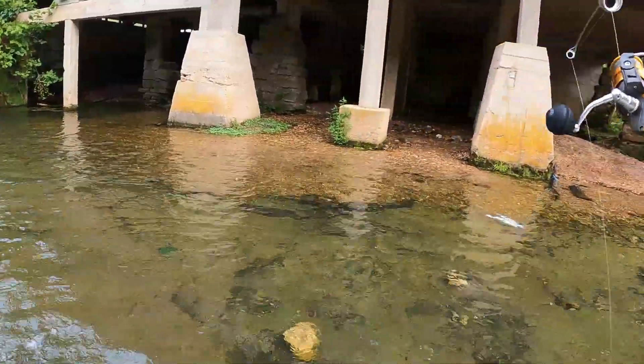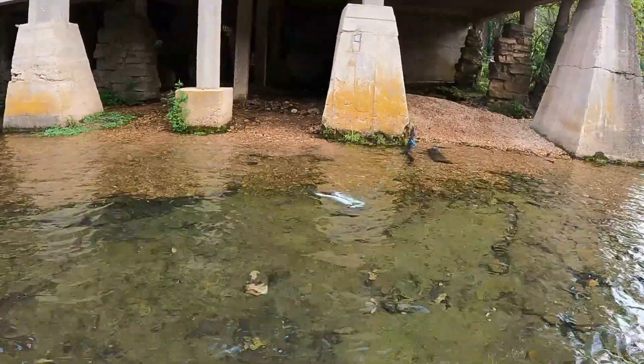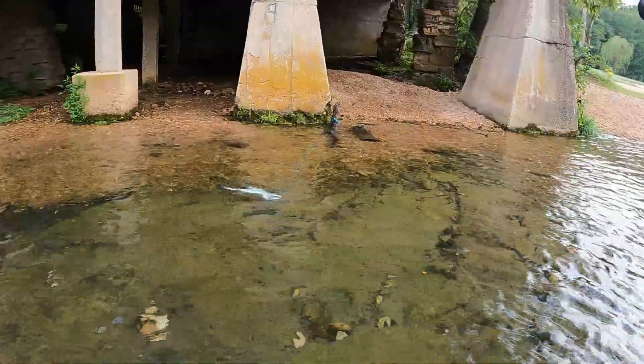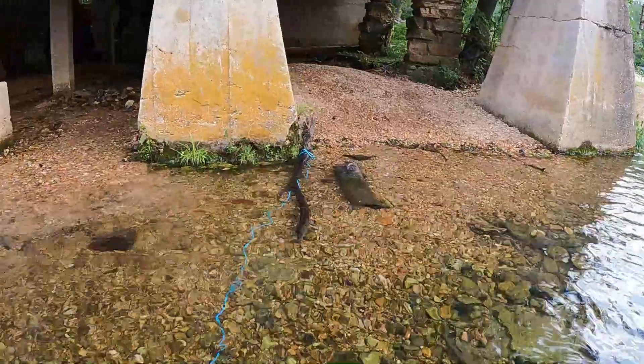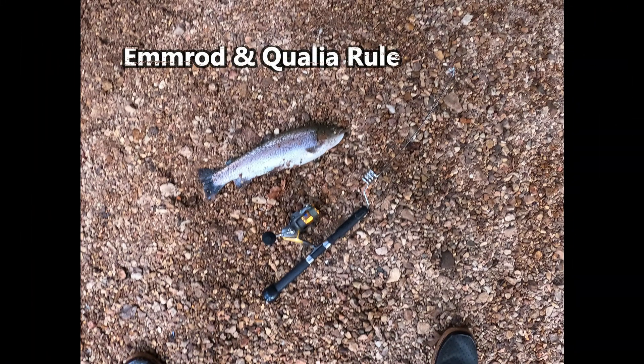And as you can see, I've got a couple of other ones on the stringer already. This outfit proved itself time and time again, landing fish with no problem. The rod and the reel work beautifully together. So frankly, M-Rod and Qualia rule when it comes to catching fish and having success on the water.